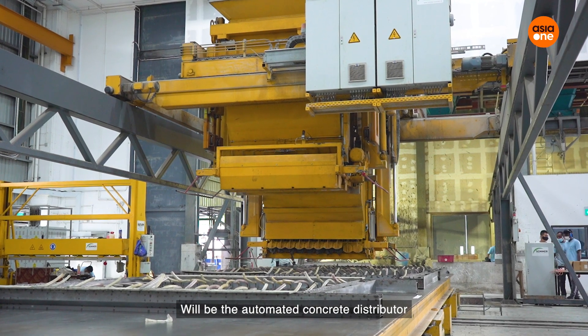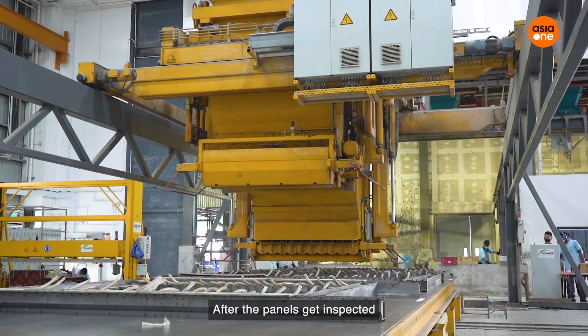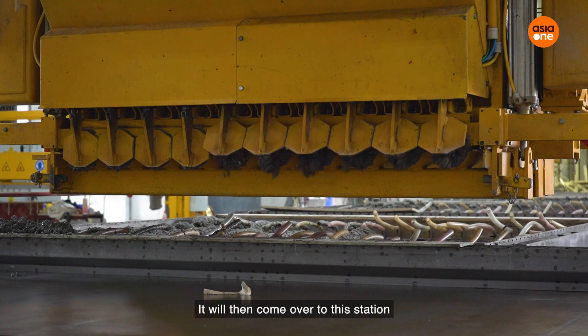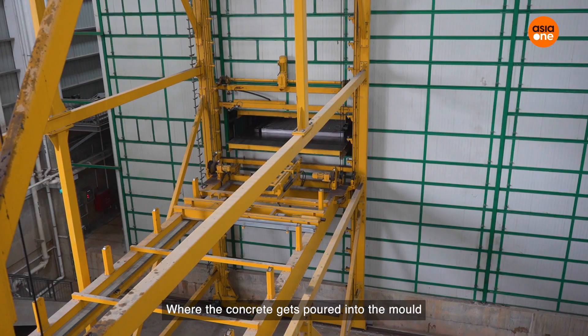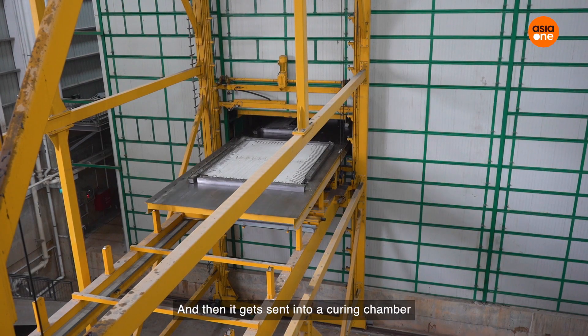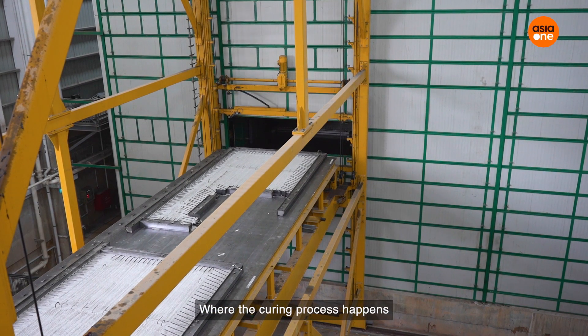The next key piece of machinery is the automated concrete distributor. After the panels get inspected, they come over to this station where the concrete gets poured into the moulds, and then gets sent into a curing chamber where the curing process happens.